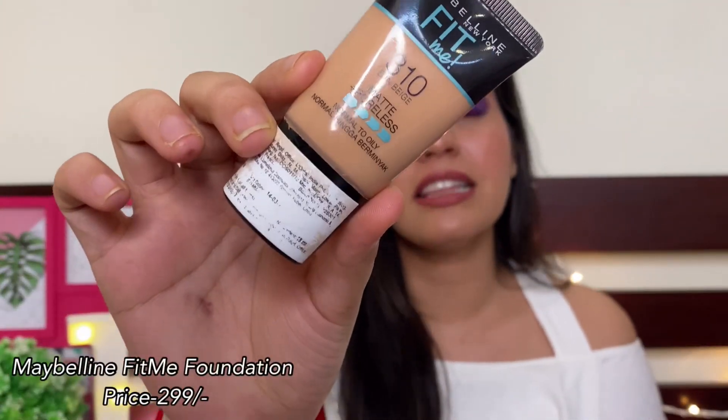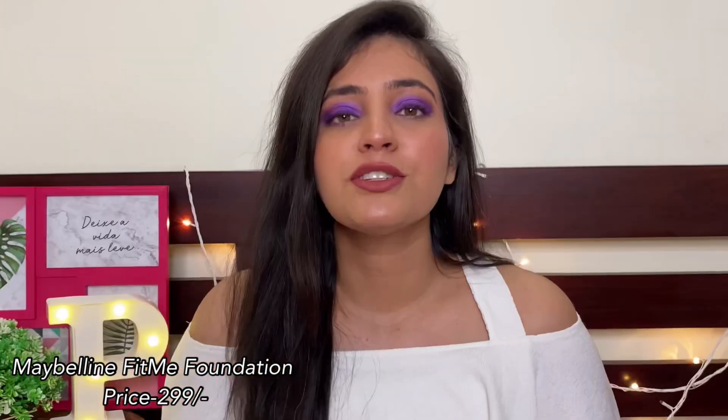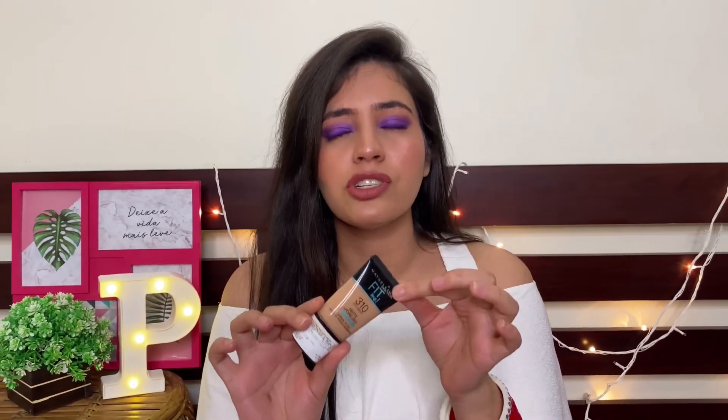The first foundation I have today is the Maybelline Fit Me foundation and this retails for $2.99. If you guys have been following me from the very beginning, you must have seen me using this foundation numerous times. The first plus point is that it is quite affordable. It suits every skin type — if you have oily skin or combination skin, this works great. But if you have dry skin, you have to hydrate your skin first and it works amazing too. This is a medium coverage foundation and also very lightweight — you will not feel anything on your skin when you apply it.